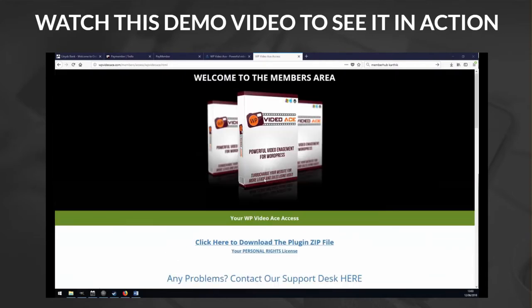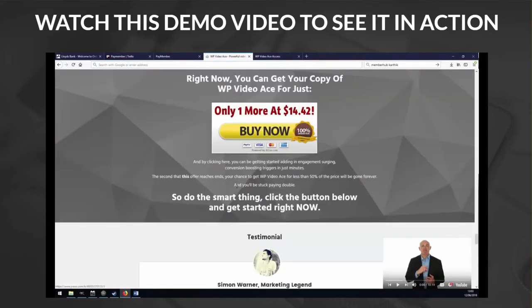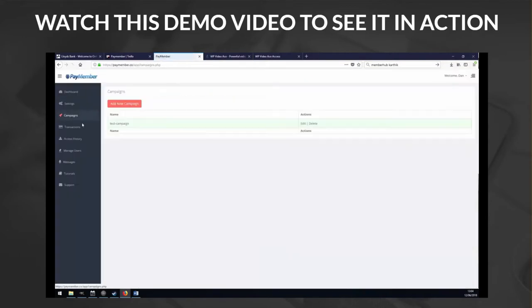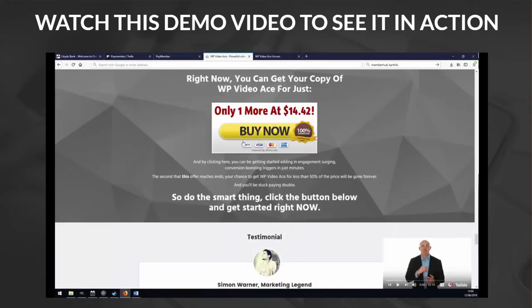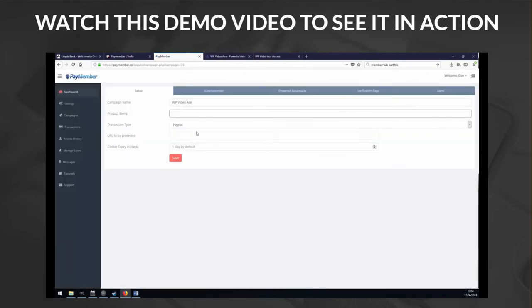So let's say I want to protect this download page so that only verified people who have actually paid for the product get access. You can see here this is the sales page for the product — I want to protect it so only people who actually click the button to pay for it get access. So how do I do that? Go to PayMember, click Campaigns, click New Campaign. I'm going to give this campaign a name — I'll call it WP Video Ace, because that's the name of the product I'm selling.